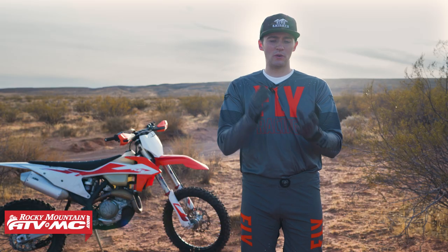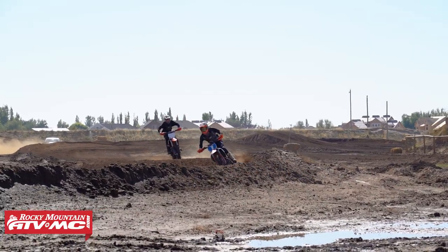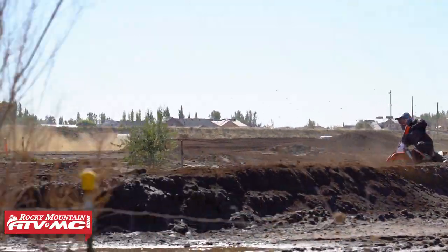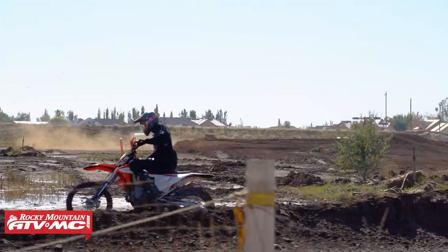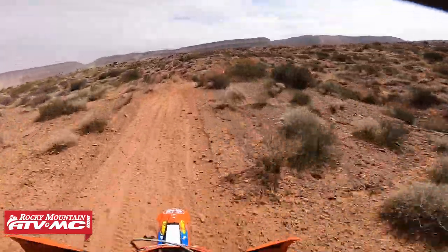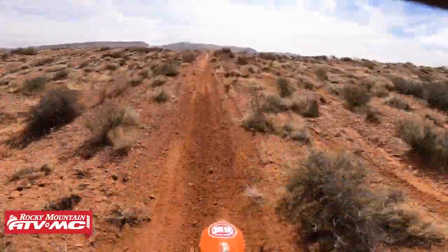One of the biggest differences between motocross and off-road riding is that when you're racing or riding motocross, you're repeating the same lap, and you usually have a pretty good expectation of what you're going to find each time you come around. The difference is with off-road terrain — you're navigating terrain for the very first time, often in a race scenario or at really high speed.